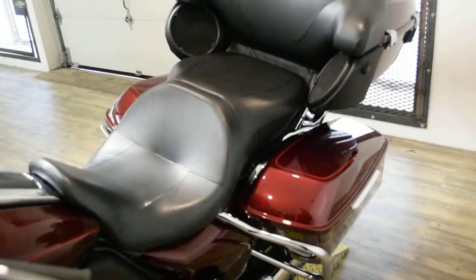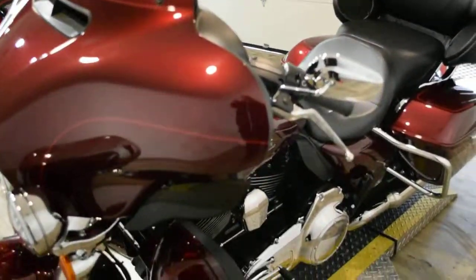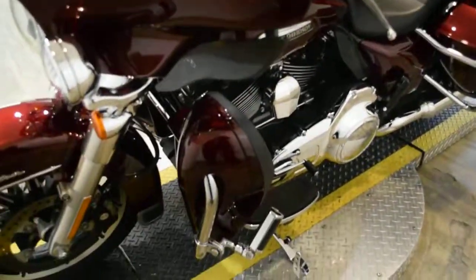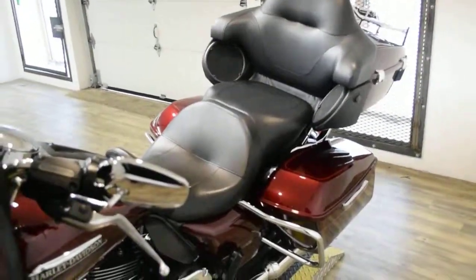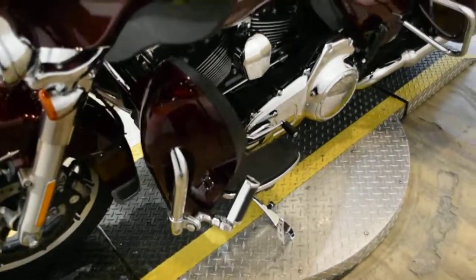This bike also has some extras. It has a tinted windshield, floorboards, a luggage rack, a light bar kit, radio and speakers, and highway pegs.